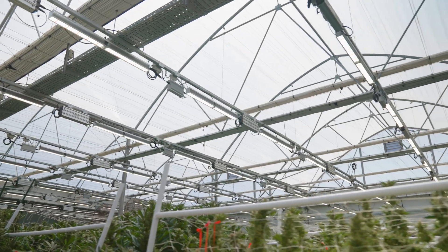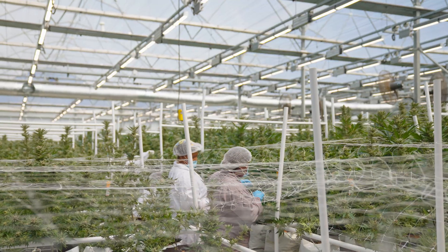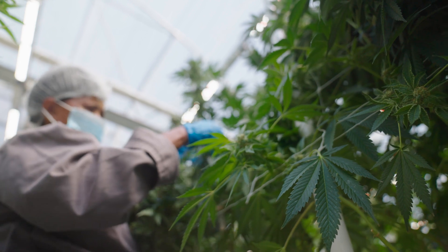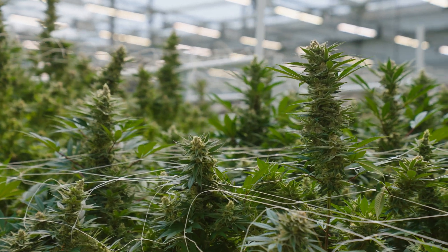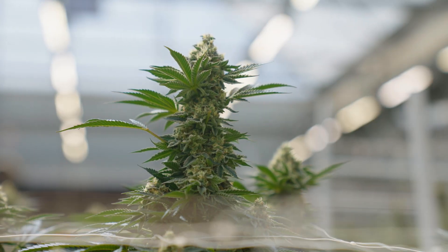We got involved with Chronico in late 2019 and decided that that's an expansion of our farming business. Our ambition here is to be as sustainable as possible, so with that said, HPS were obviously out of the question.